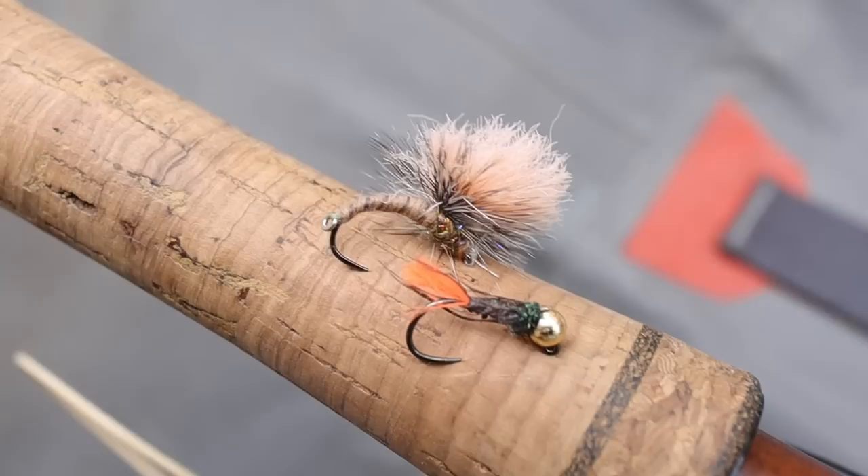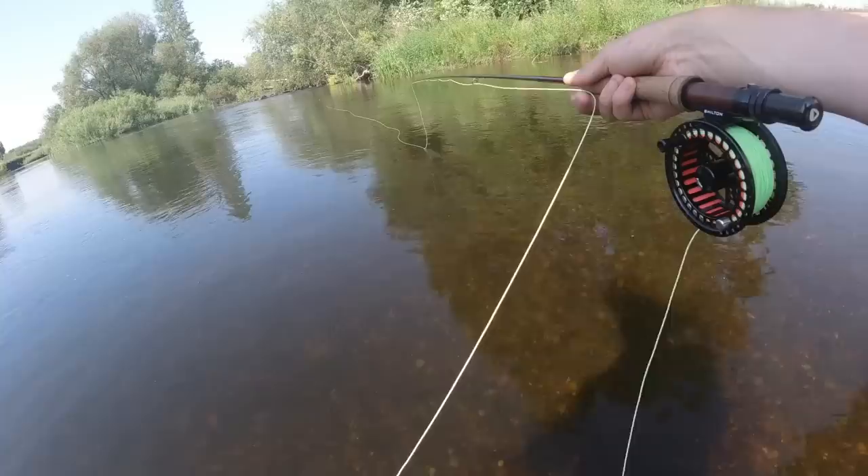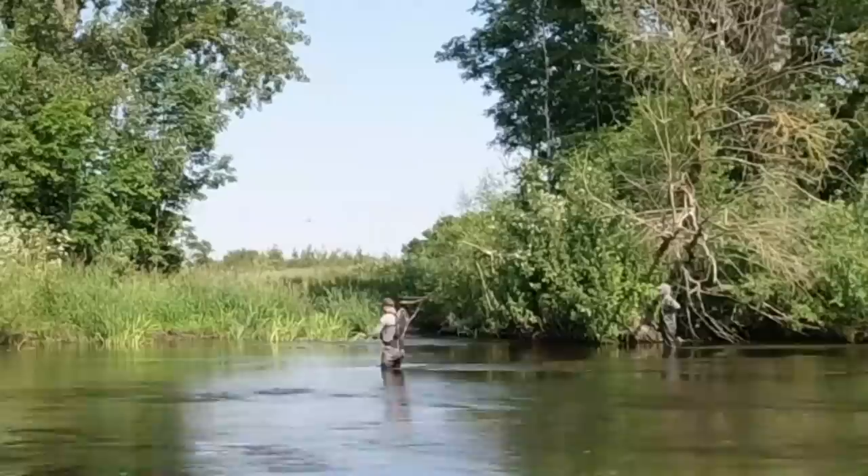Very early fly change — I've just gone for a little size 14 red tag. It's actually the fly that Ollie told me to put on from the start. Me being me, I totally ignored him and put the mayfly nymph on. Red tag and chub — that's a good mix.